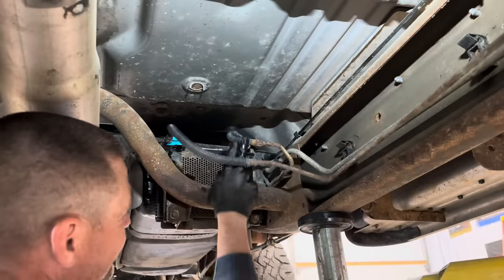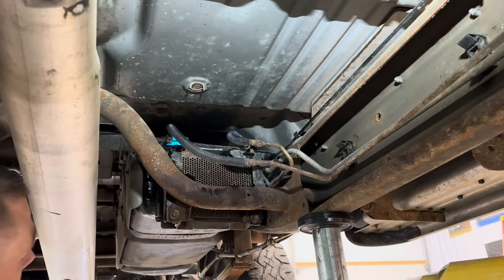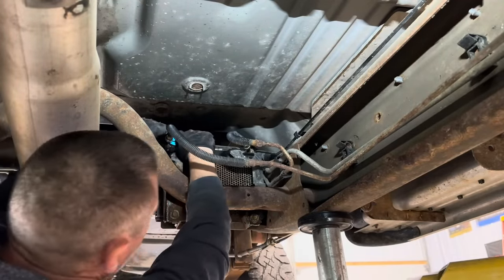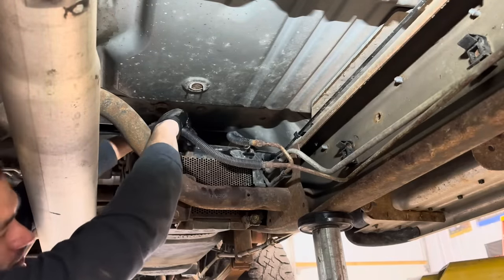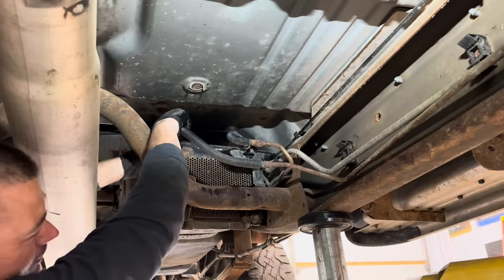These lines are nasty — bear with me. Going ahead to remove everything and inspect it, but I'm pretty sure we're going to get bad news. These are a real pain to get off the fuel cooler.